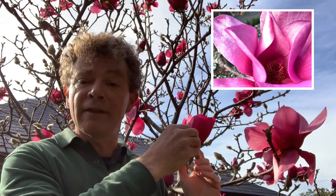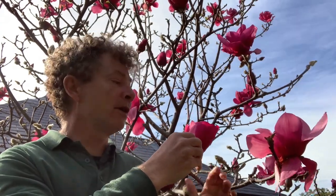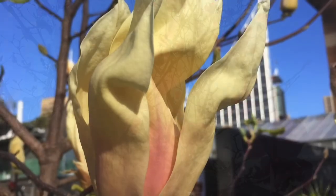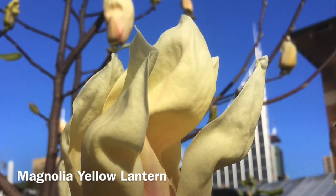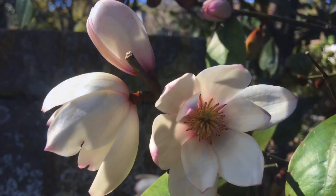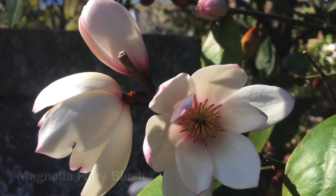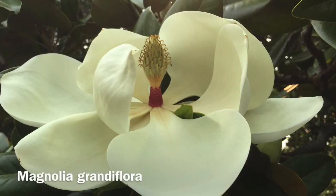So Magnolia vulcan — wonderful plant, beautiful burgundy flowers, and a terrific plant as a feature in a smaller garden. Another deciduous Magnolia flowering now is Magnolia yellow lantern, and on the spring walk is Magnolia figo fairy blush, but you'll have to wait till summer to see Magnolia grandiflora flowering.